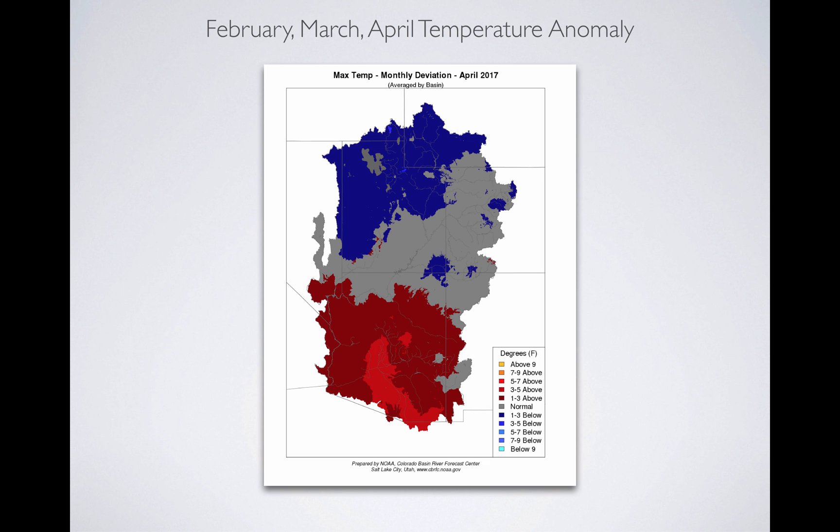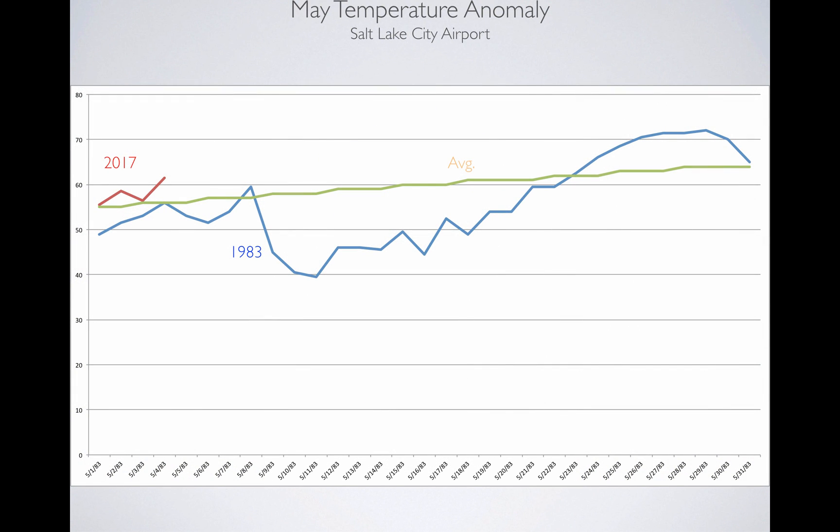February and March, the heat melted off the lower-elevation snowpack. We've had comparisons to 1983 to where we are today, and that's where I thought we'd look. When you look at temperature for May 2017, we're only about five days into this — really four days as far as we've collected the data.